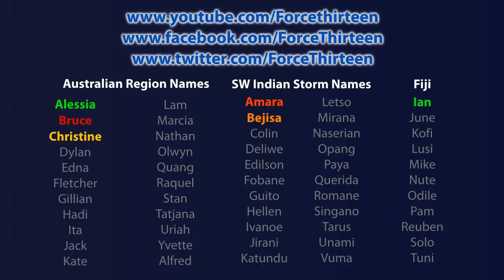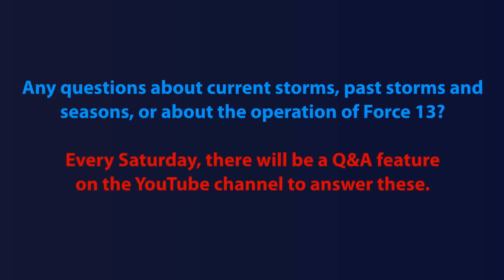In the southern hemisphere right now, we've had five named storms so far this season: Alicia, Bruce, Christine, Amaro, Bejiza, and Ian — Ian being a name from Nadi in Fiji and the weakest storm we've seen in the southern hemisphere this season, though it will likely overtake Alicia over the next few days. If you have any questions for the Q&A feature at the end of every Saturday's tropical weather bulletin, feel free to send them in. The next bulletin follows tomorrow, January the 8th 2014, Wednesday morning at around 1 a.m. UTC — approximately 8 to 9 p.m. Eastern Time and around midday to early afternoon in the South Pacific.